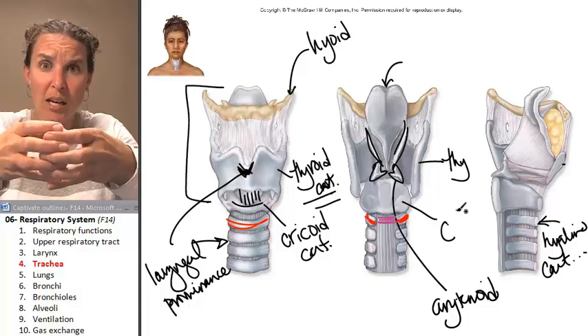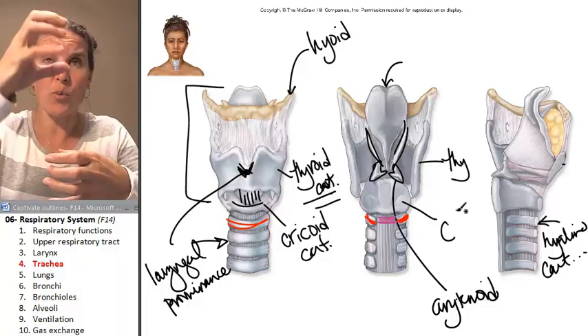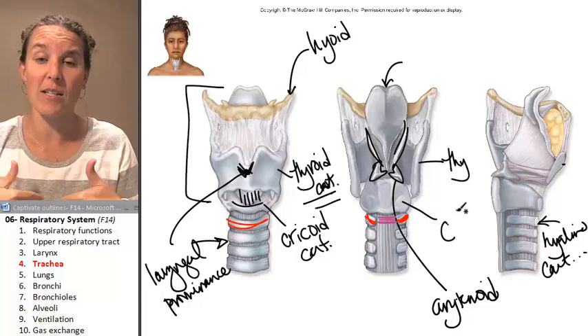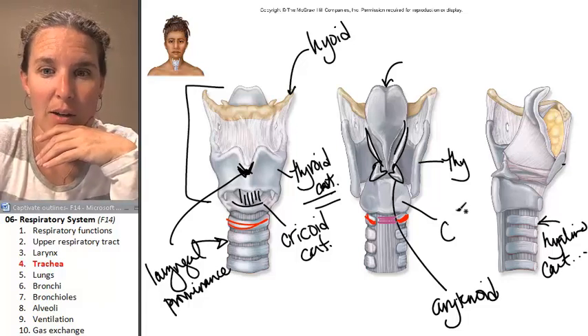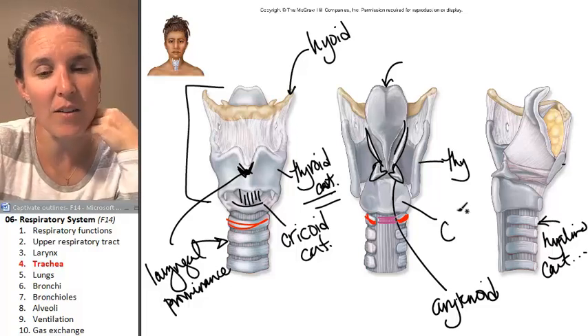If you had rigid cartilage all the way around in your trachea and then swallowed a giant bite of ice cream, it would get squished and stuck, and you couldn't get it through fast enough. Aren't you glad that didn't happen? Okay, trachea — let's look at the histology of the trachea.